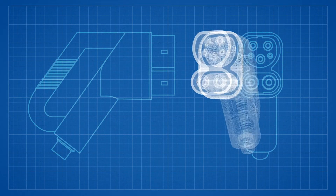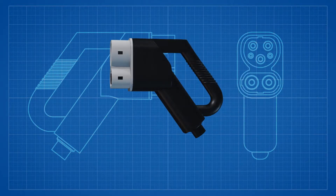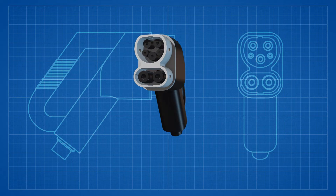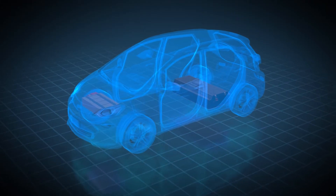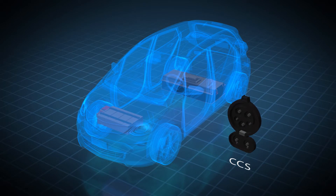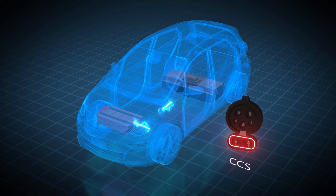The SAE standard also offers DC charging solutions that require a more robust charging port, referred to as CCS, or the Combined Charging Standard. The CCS includes two additional pins enabling DC power to flow directly to the vehicle's traction battery, bypassing the power limitations of the onboard charger. The CCS includes DC Level 1 and DC Level 2 options, although power delivered to the vehicle may vary based on the vehicle's battery capabilities.